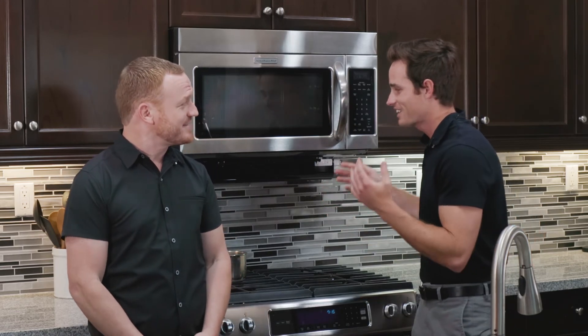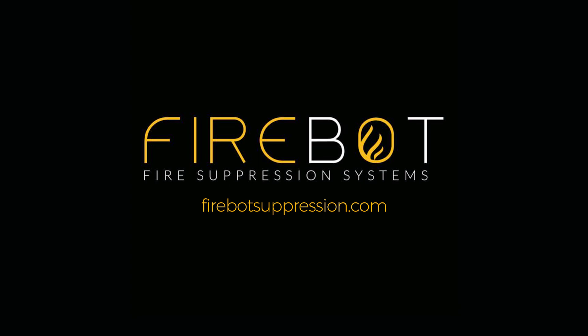A traditional smoke detector is just going to emit a sound. You're exactly right, Brennan — and that was the goal with FireBot. If you guys have any questions, please feel free to reach out or visit the website, FireBotSuppression.com.